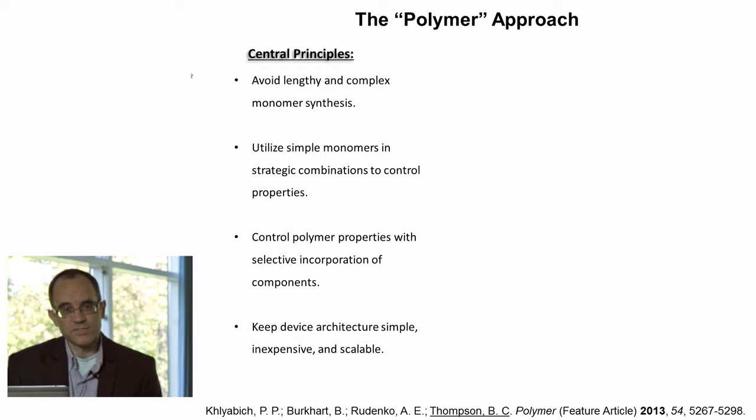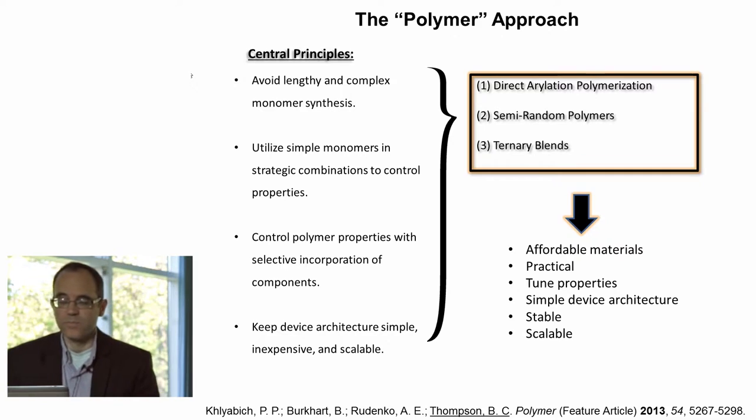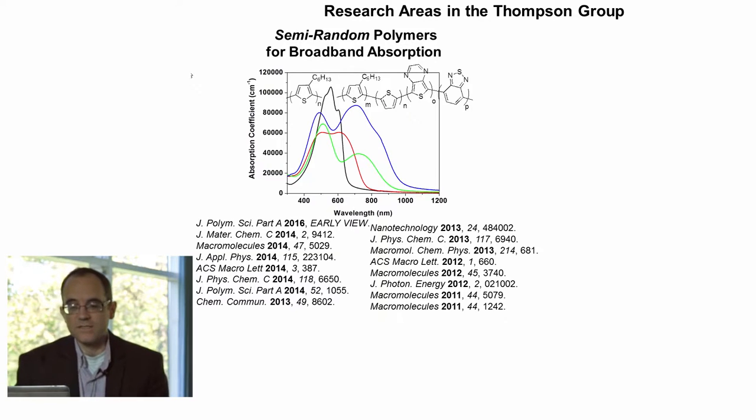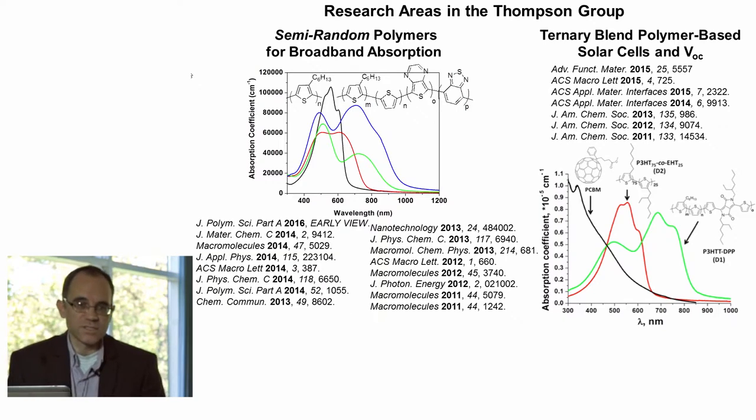We also try to keep the device structure simple, as I'll be highlighting in the talk today. We have three main projects that I'll be highlighting: our direct arylation polymerization, our work on random polymers, and our work on ternary blends. Our work in semi-random polymers has been centered around the concept of using strategic combinations of simple monomers, which allows us to have very short and accessible syntheses that give polymers with excellent properties. We've also focused on using ternary blend solar cells, which allows us to use combinations of simple polymers in order to target higher efficiency devices, and this will be the primary focus of my lecture today.